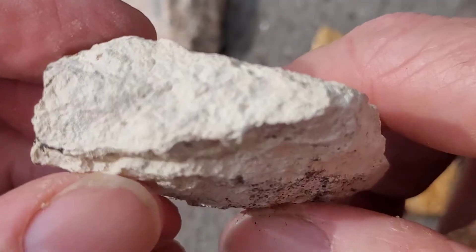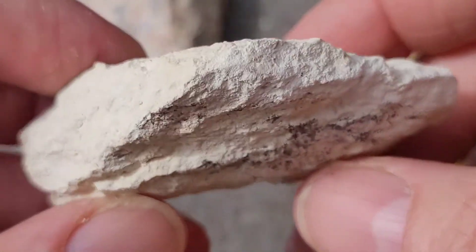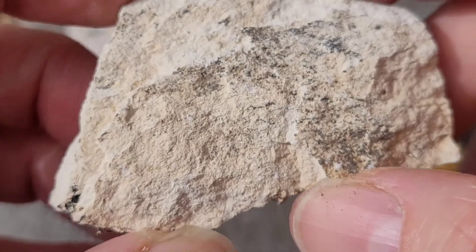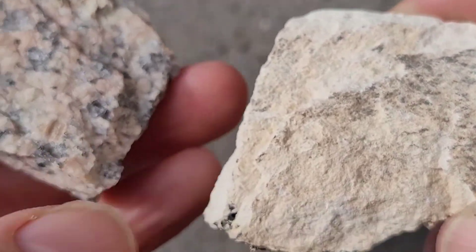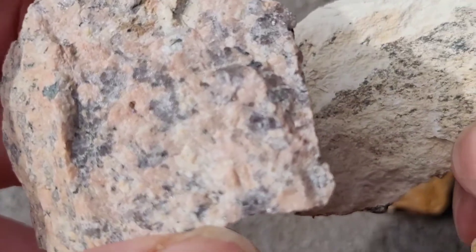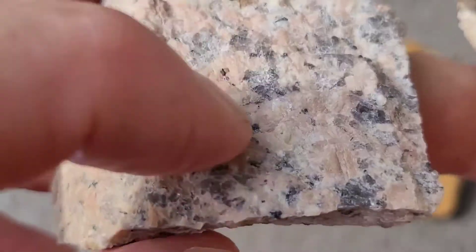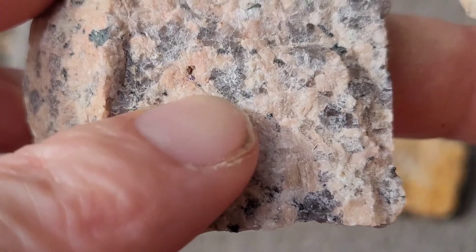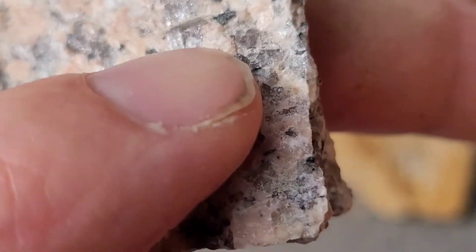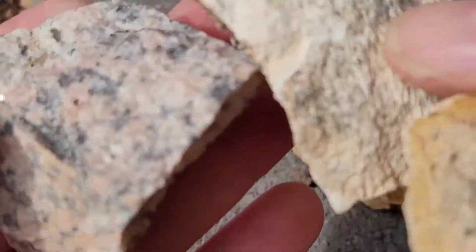Rhyolite has a lot of feldspars in it, so probably calcium-sodium feldspars, and that's what gives it the white color. It also has potassium feldspars as well. Because this is extruded, the crystals are quite small. But the granite didn't reach the surface — it cooled down over hundreds or even thousands of years underground, so it has large crystal structures. The gray color is quartz, the pinkish color is feldspars, and the darker colors are hornblende, though they make up a small proportion.